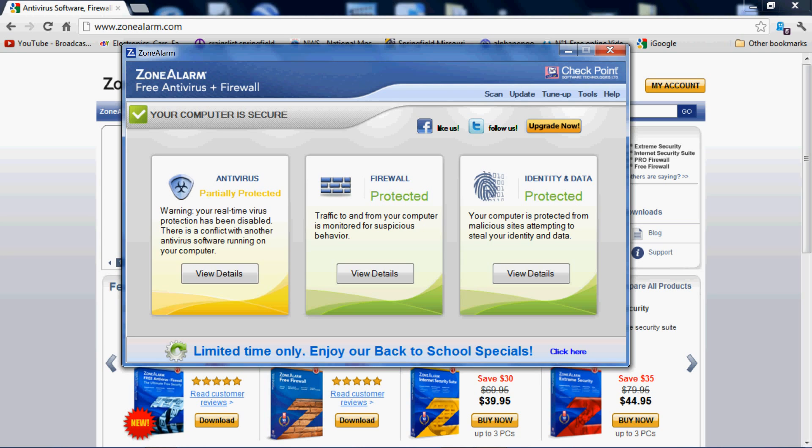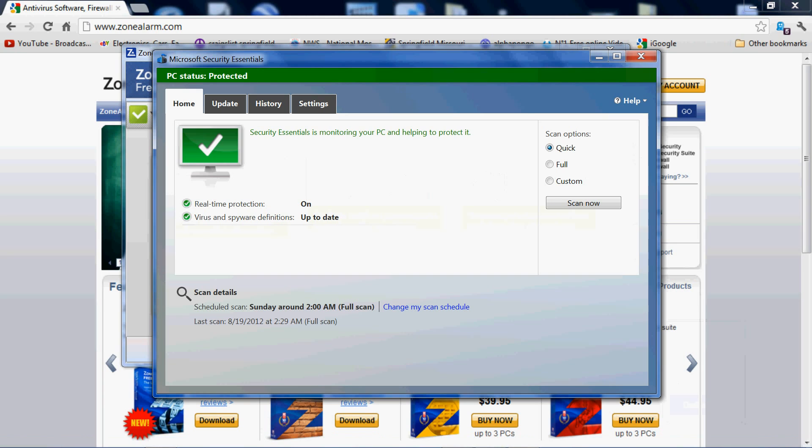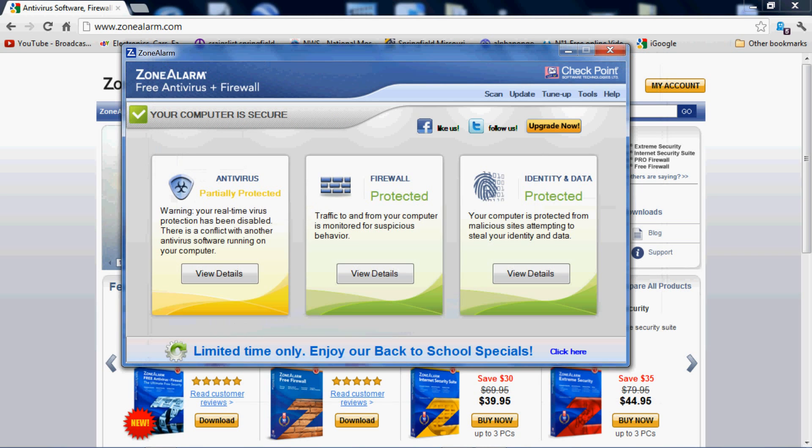It says here that my real-time virus protection has been disabled — that's Zone Alarm's warning — but I use Microsoft Security Essentials, and it says real-time protection is on and up to date. So no problems there. I just decided I don't know much about the Zone Alarm antivirus protection.